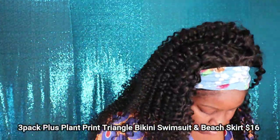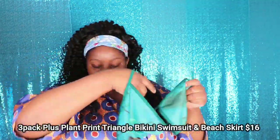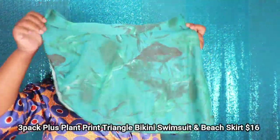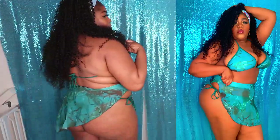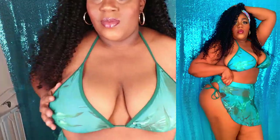This first swimsuit is called the 3-Pack Plus Plant Print Triangle Bikini Swimsuit and Beach Skirt, and it retails for $16 on their website. This swimsuit is my absolute favorite — one of my favorite swimsuits in this entire haul. I just love the skirt and the fit of how this swimsuit looks on me.